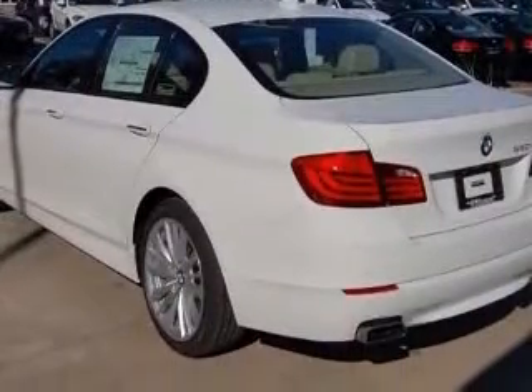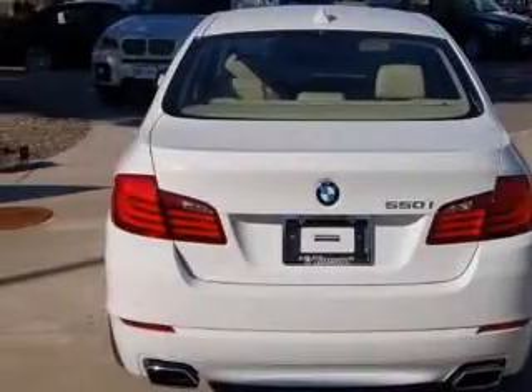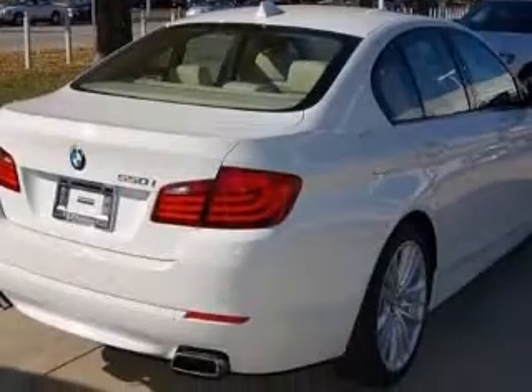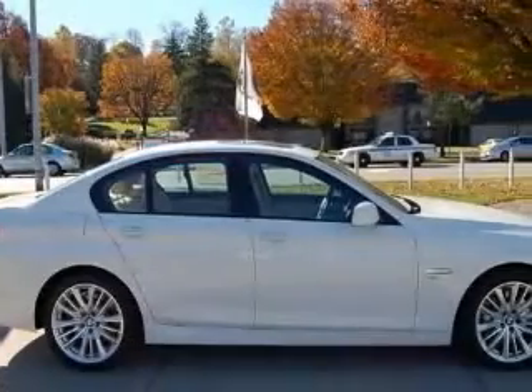This vehicle has an Alpine White exterior and includes the following options: 4-wheel ABS brakes, air conditioning with dual-zone climate control, all-wheel drive, audio controls on steering wheel, and Bluetooth.